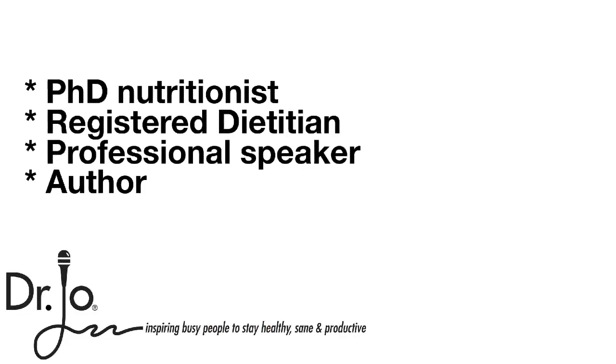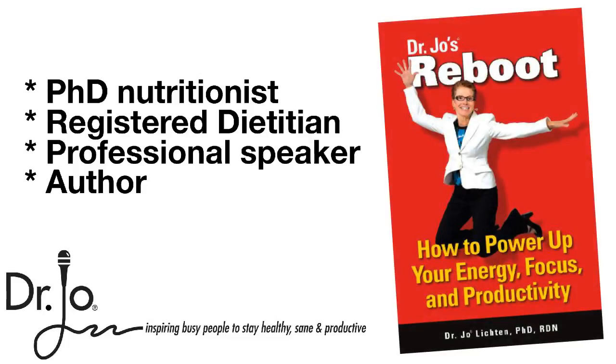Hi, I'm Dr. Jo, PhD nutritionist, professional speaker, and author of several books, including Reboot: How to Power Up Your Energy, Focus, and Productivity. And today I'm here to give you the scoop about the glycemic index.